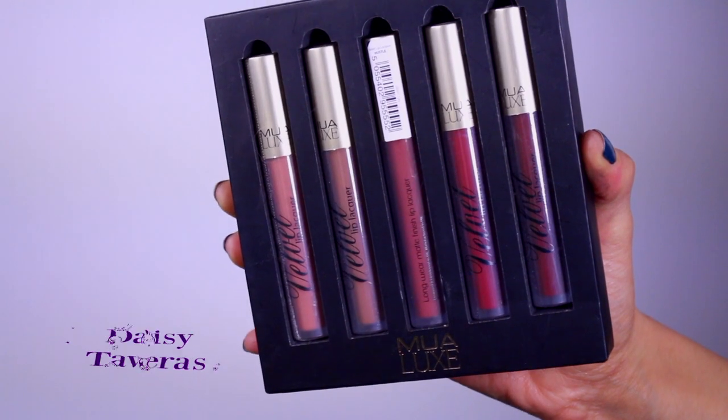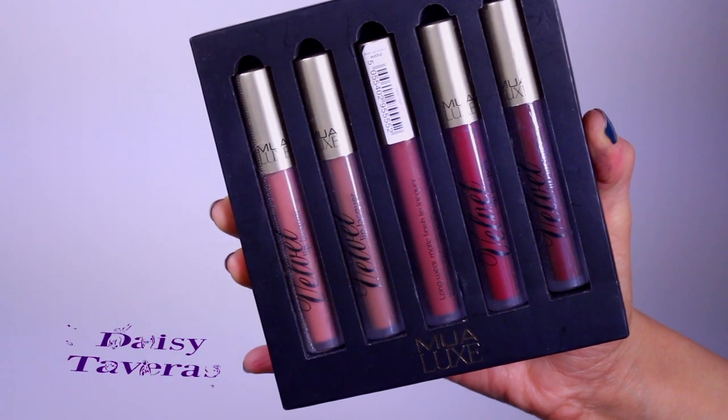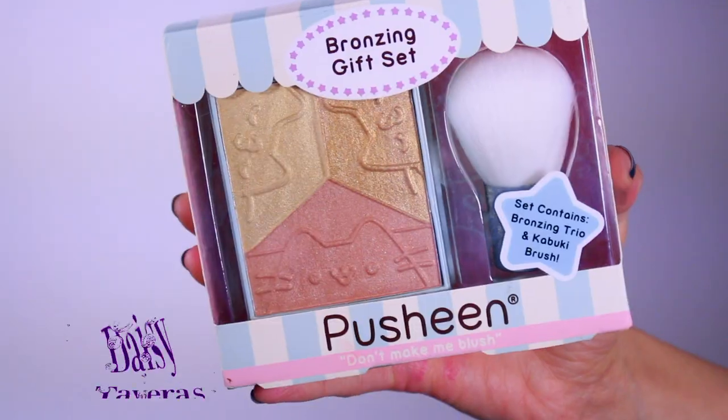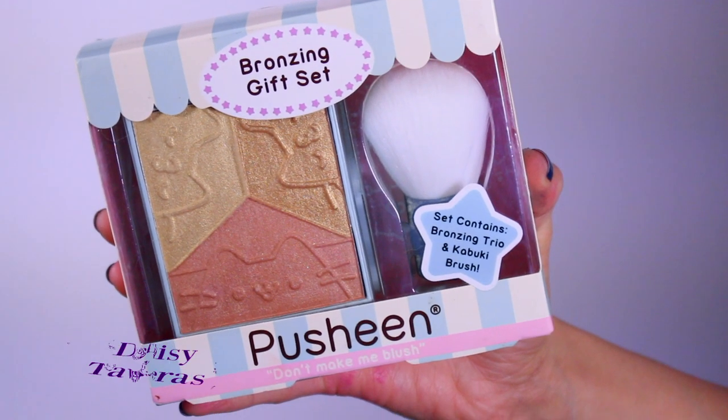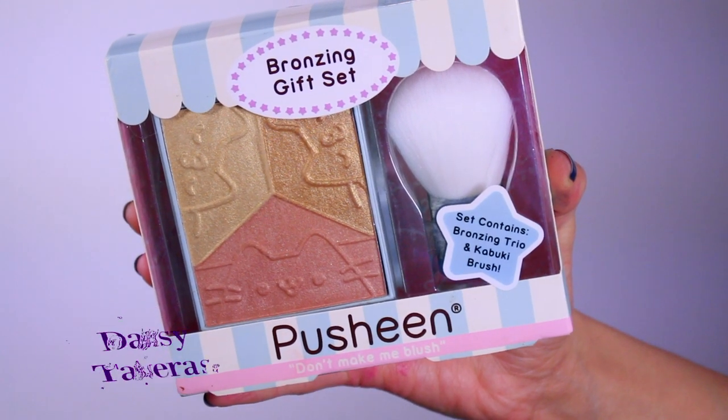I bought you guys a kit that comes with five liquid lipsticks — perfect for winter because I got the darker tones. They're all matte liquid lipsticks by MUA. This is also a bronzing gift set; I love the gold here because I use it as a highlighter and it comes with a kabuki brush.